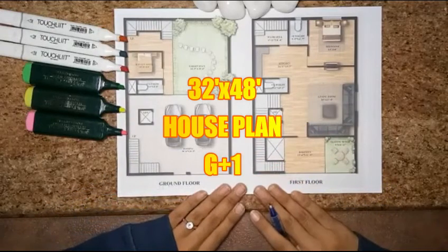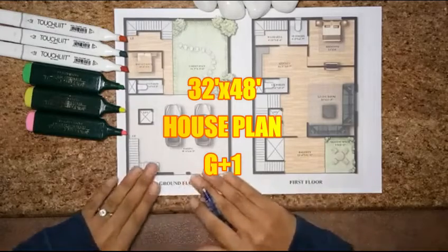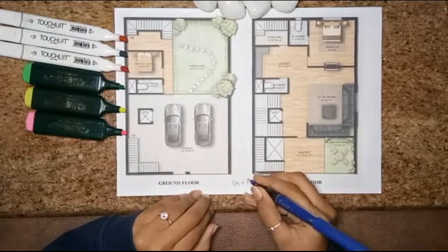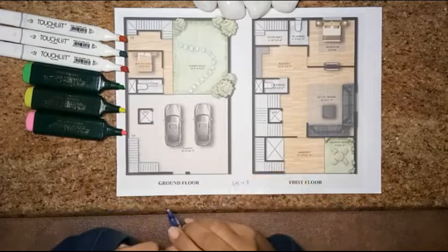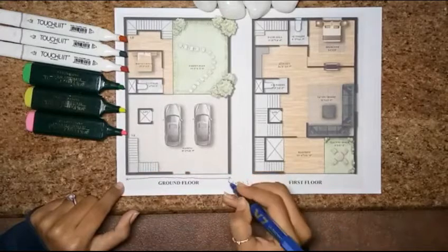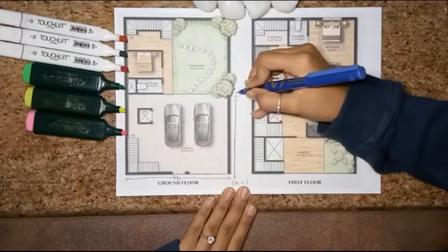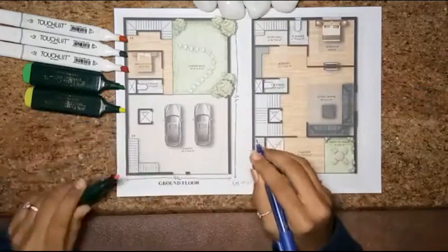In this video, we are learning a 32 feet by 48 feet house plan with a G plus 1 structure. Let's start with the main entry portion. Horizontally the size is 32 feet and the vertical size is 48 feet.